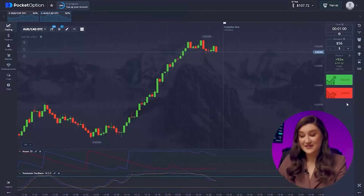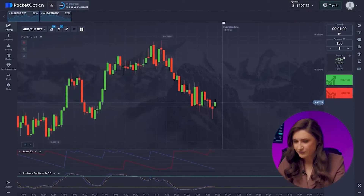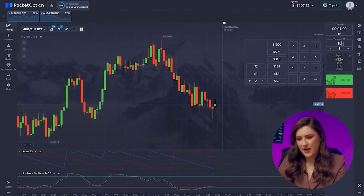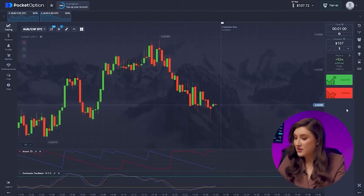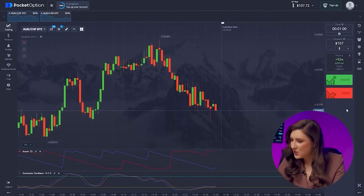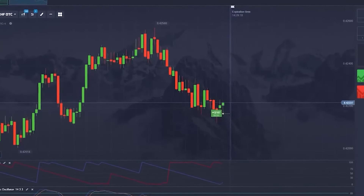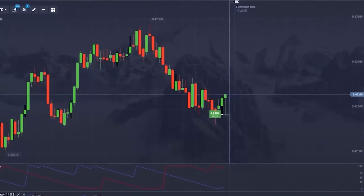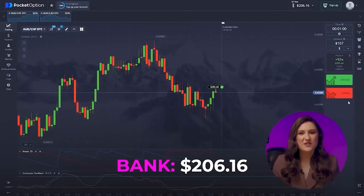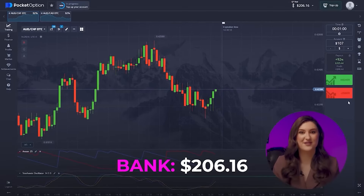Let's keep the momentum going on the first pair. No changes, and to maintain our new channel movement, we'll opt for a higher trade. Let's open a call option, clicking higher. Another solid trade — the timing was spot on and the price shot up from this level. Incredible result! I started with just one dollar and now my account is over $200. This strategy rocks!